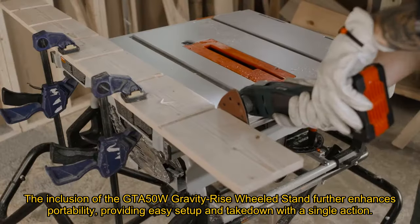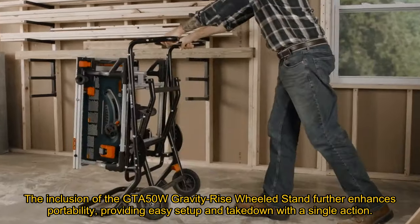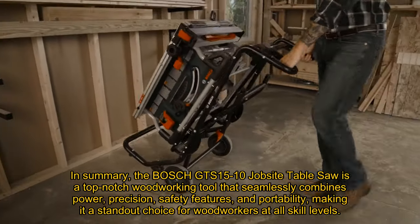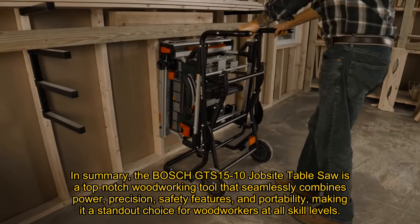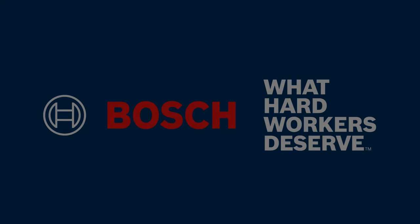The inclusion of the Jita 50W Gravity Rise wheeled stand further enhances portability, providing easy setup and takedown with a single action. In summary, the Bosch GTS 1510 jobsite table saw is a top-notch woodworking tool that seamlessly combines power, precision, safety features, and portability, making it a standout choice for woodworkers at all skill levels.